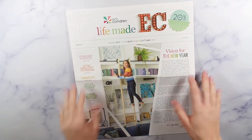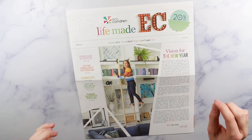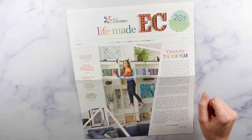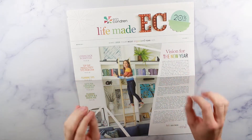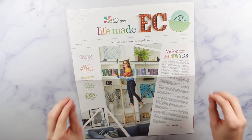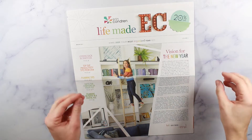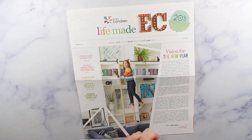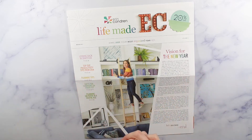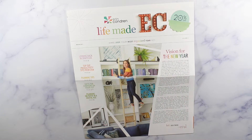Hi guys, it's Taylor, welcome back to my channel. Today I have a ginormous Erin Condren Black Friday sale haul to show you guys, and I'm super excited about everything that I received. There were so many things that I wanted — I had to really break down my cart because I'm in a tougher financial spot right now.